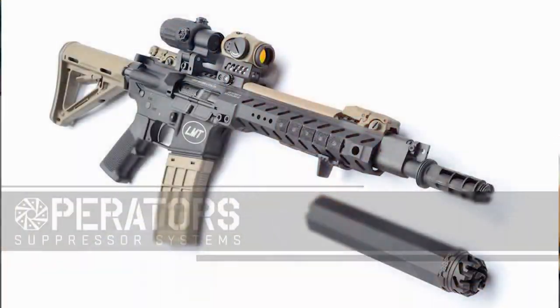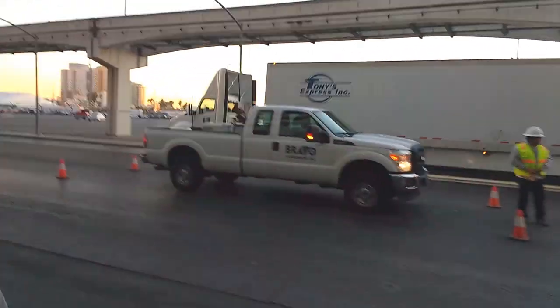Next up is the Operator Suppressor System — OSS. When I was in the Air Force I was a crew chief, an aircraft mechanic, and while not technically a jet engine mechanic I had enough exposure to turbine engines through tech school. A good portion of school covered the theory and operation of turbine engines.